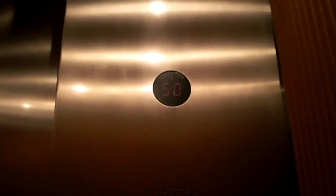Alright, this one takes you up to 55. Looks identical to the other one.